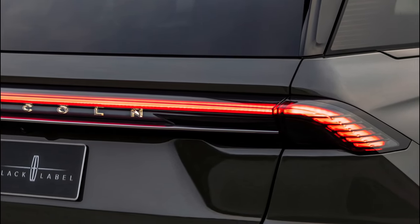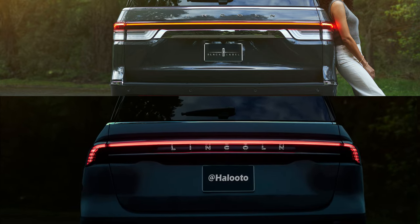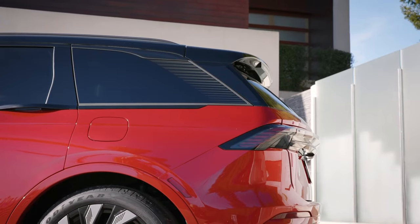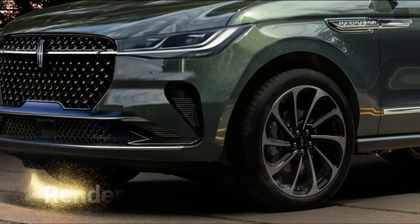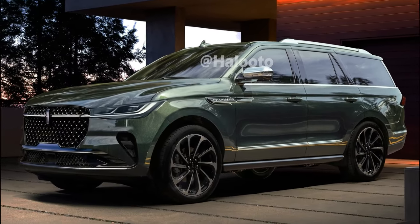Most notably, the headlight design is starkly different from the current model and even bears a striking resemblance to the 2024 Lincoln Nautilus. This leads us to anticipate that the upcoming Navigator may follow a similar styling as its Nautilus counterpart.